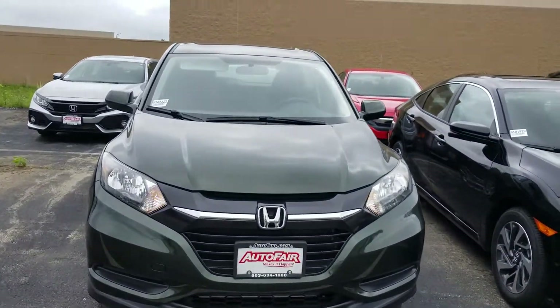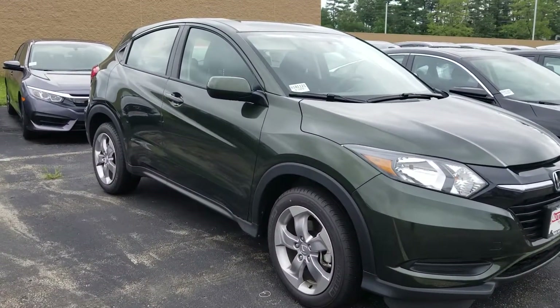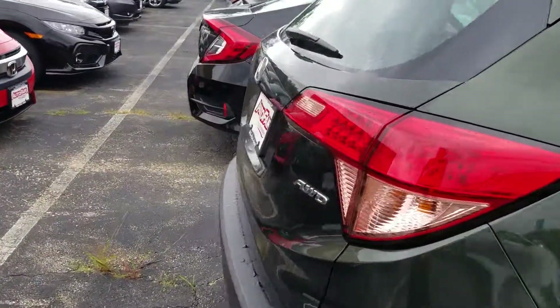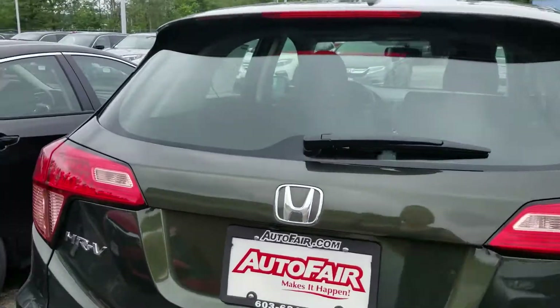I apologize for all the noise in the background. This car is out back — I don't believe it's been test driven yet. There's the back.